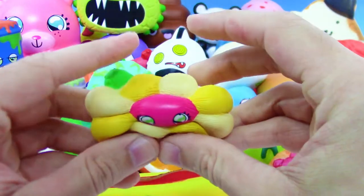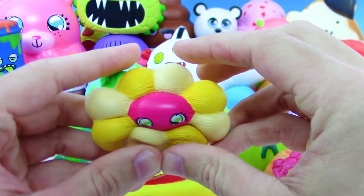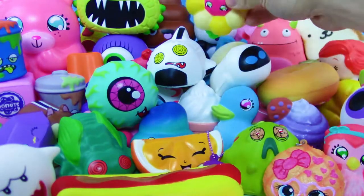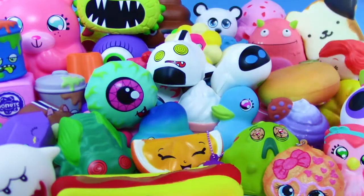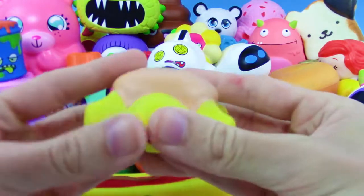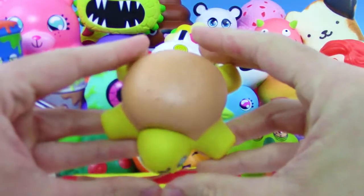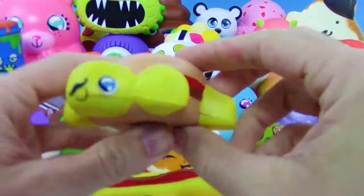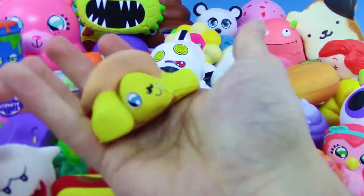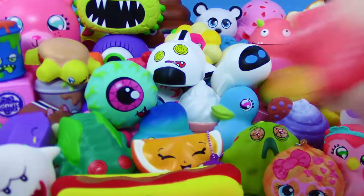Next up we got a Squish Delish flower, and I think the one earlier was pink. We have another Squish Delish turtle — the yellow burger turtle. This one honestly isn't as slow rise as you would think — it kind of just pops right back up.